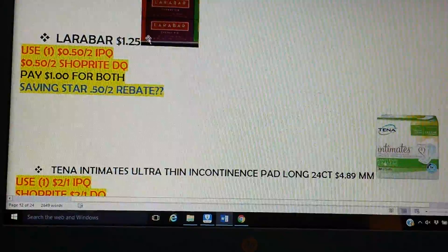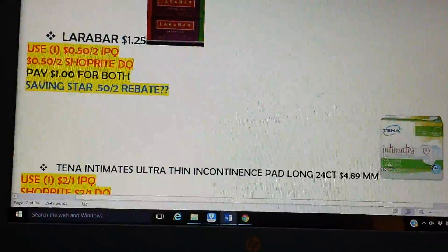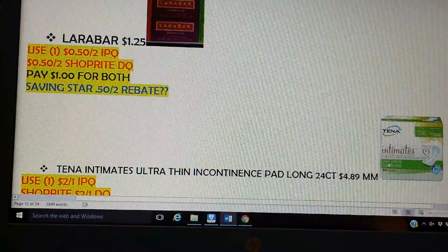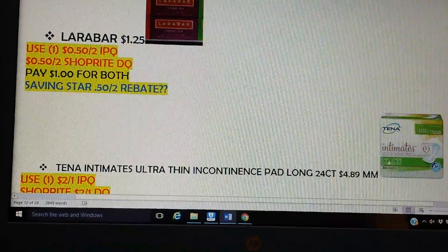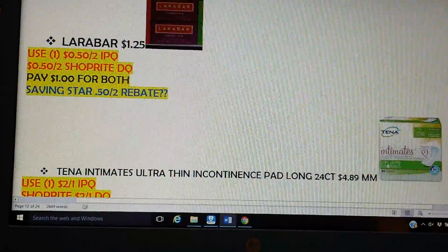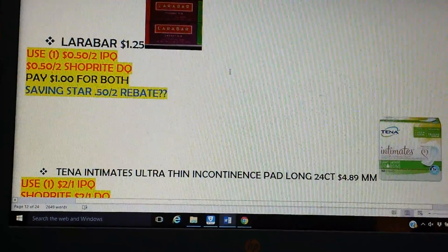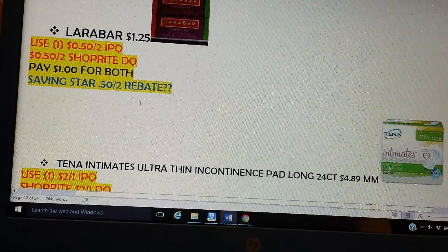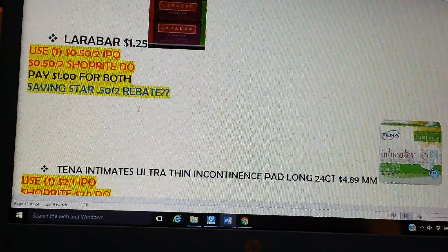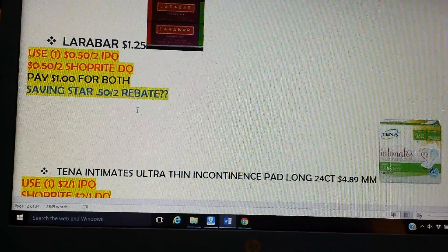The Larabar — they are $1.25. We have some printables, 50 cents off two, and we also have a digital for 50 cents off two. So pick up two for $2.50, use your printable, make sure you have your digital clipped, and you'll pay a dollar for both. There is a Saving Star rebate for 50 cents back, but I don't anticipate it going through since we are utilizing a digital coupon. A dollar for both is not bad — 50 cents apiece — and if the Saving Star goes through, then you're in even better shape.